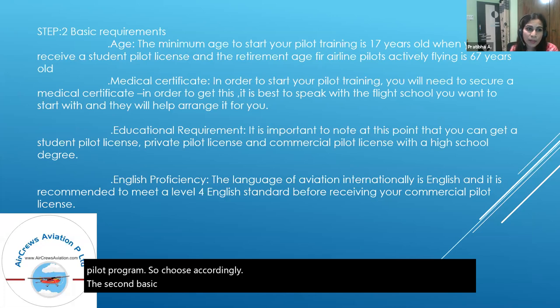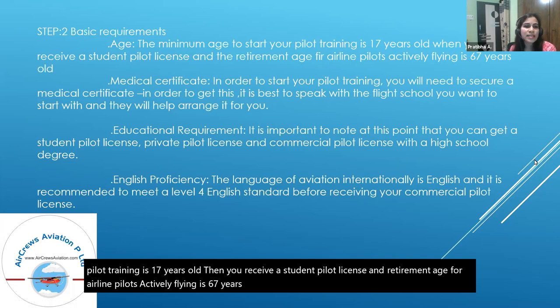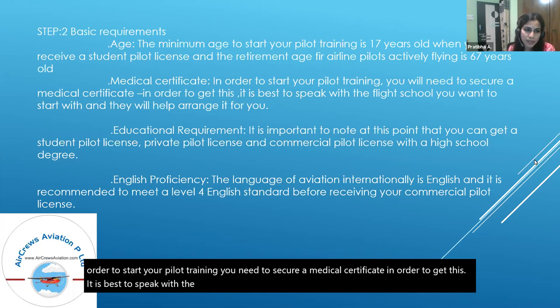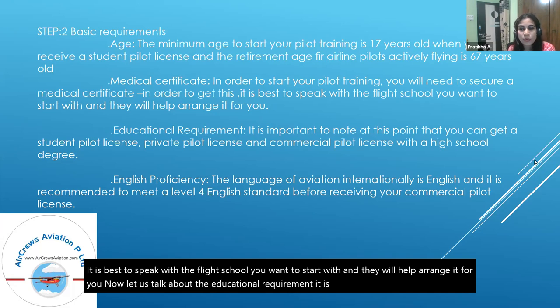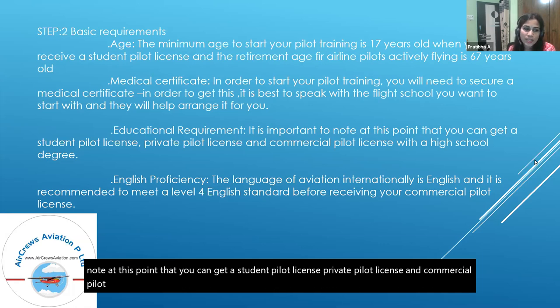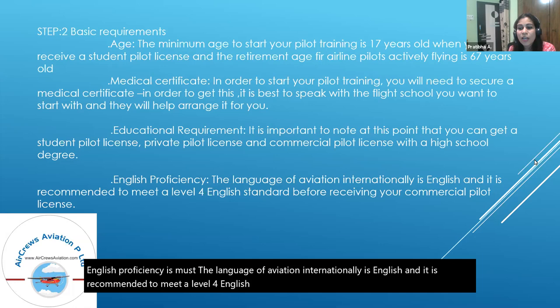Step two covers requirements. The minimum age to start pilot training is 17 years old, at which point you receive a student pilot license. The retirement age for airline pilots actively flying is 67 years old. A medical certificate is also essential — speak with your chosen flight school and they will help arrange it. Educationally, you can obtain a student pilot license, private pilot license, and commercial pilot license with a high school degree. English proficiency is a must, and it is recommended to meet at least a level four English standard before receiving your commercial pilot license.